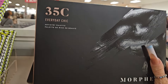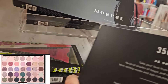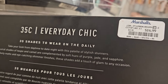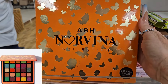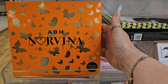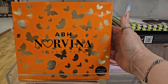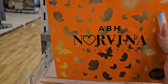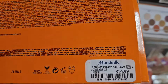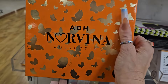From Morphe, they have the 35C Everyday Cheek palette — we've seen this before as well, here for $16.99. For ABH Norvina, they have this face and body palette — this is the orange palette from Anastasia Beverly Hills. We haven't seen this for quite a while, $16.99. And this is the Norvina Vol. 3 palette.